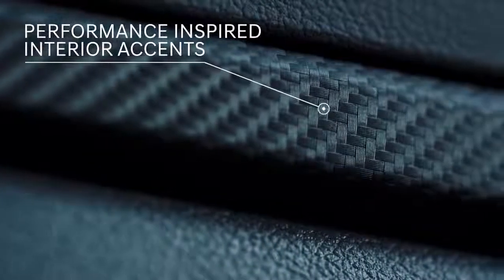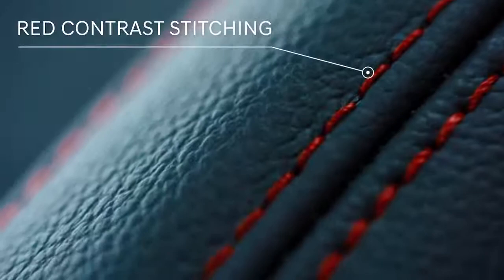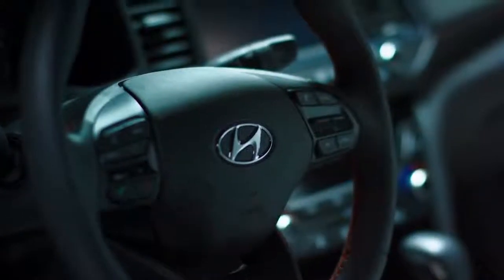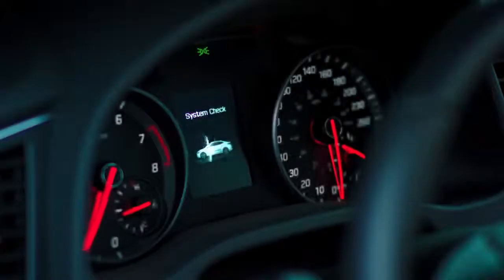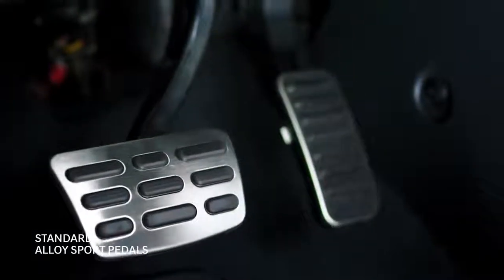Dynamic details overhaul the cabin with performance-inspired interior accents. Sport-bolstered leather front seats. Red stitching throughout. Sporty D-cut steering wheel. And a refined, sport-inspired gauge cluster. All details that accelerate your style.